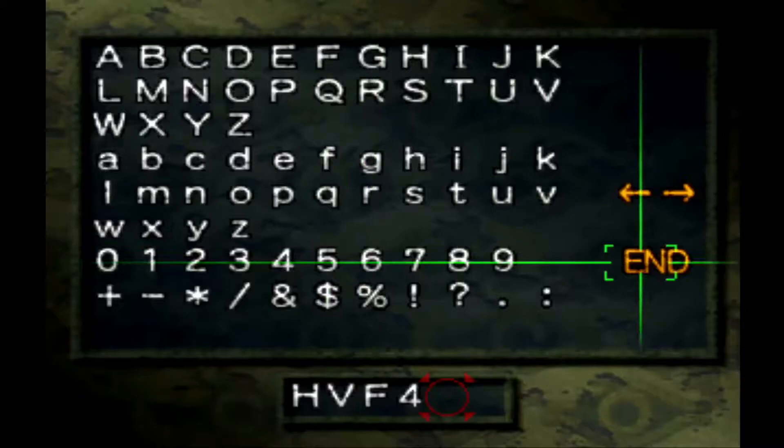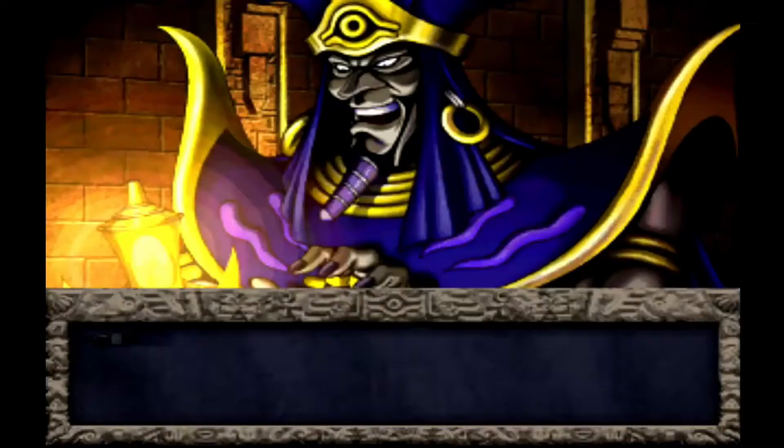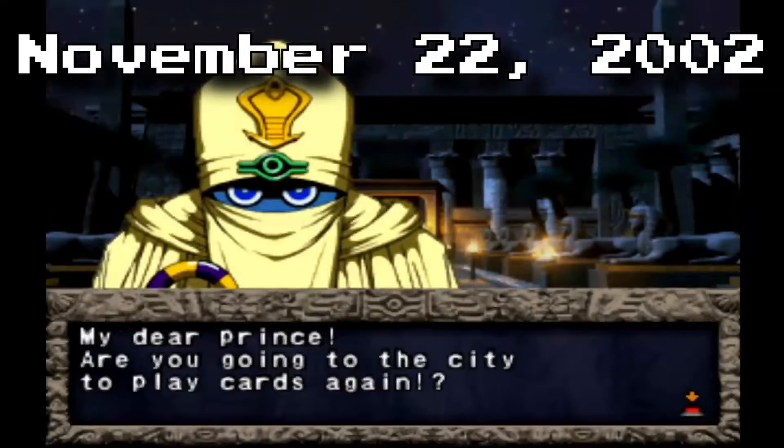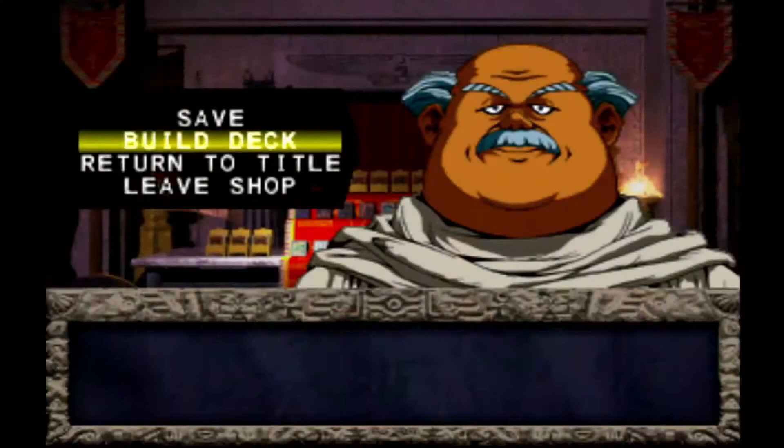Yu-Gi-Oh Forbidden Memories for the Sony PlayStation 1 was released on December 9th, 1999 in Japan. It was also released in the United States and the rest of North America on March 20th, 2002, and November 22nd, 2002 in Europe — that's almost two years after its initial release. Once it came out, it was received with mixed reviews, more on that later.